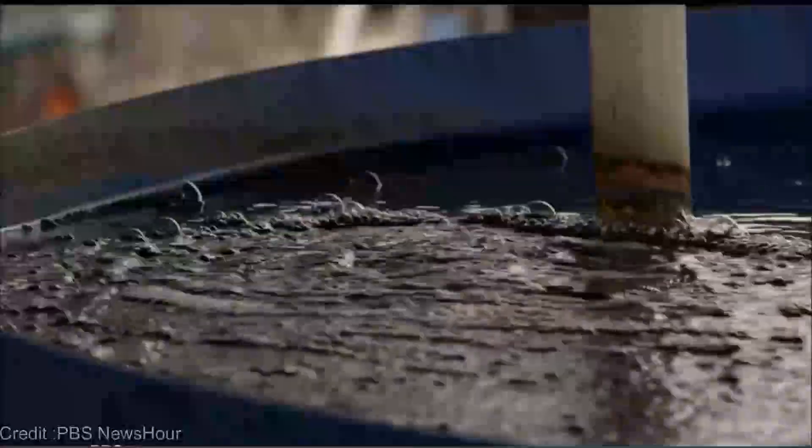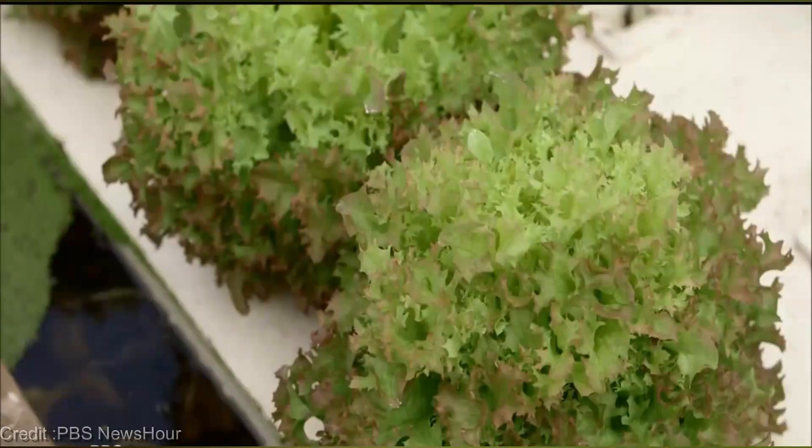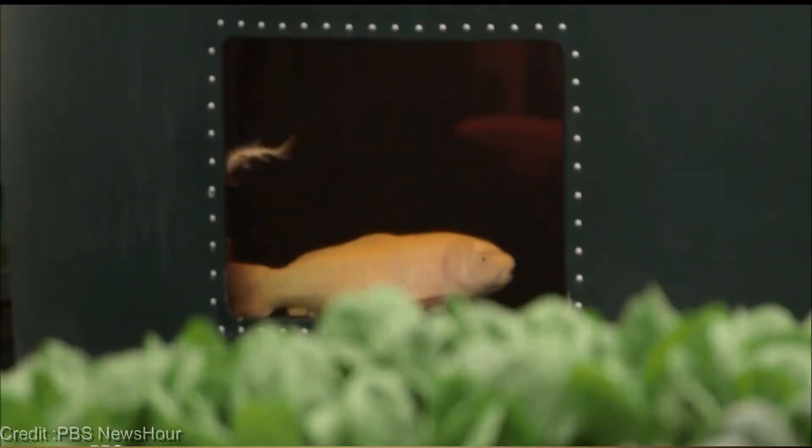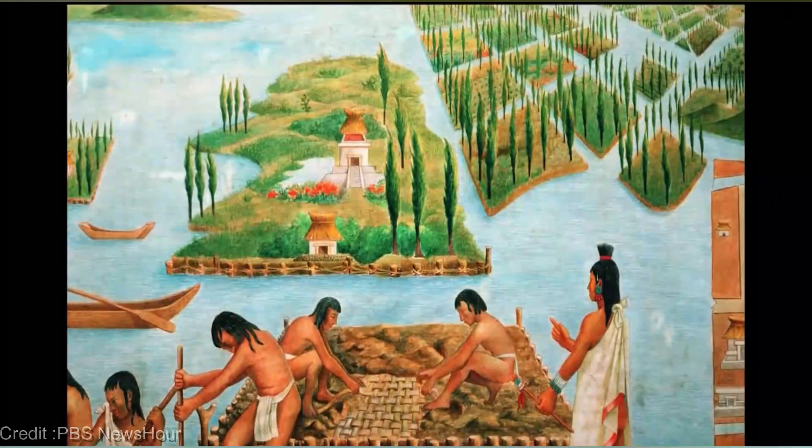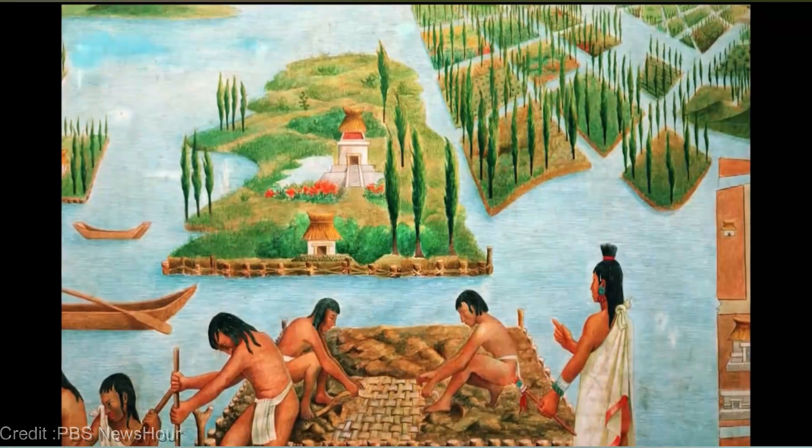Here's how it works: fish waste, rich in vital nutrients, becomes the lifeblood for your flourishing garden. As the fish happily swim in their tanks, their waste is broken down by beneficial bacteria, converting it into a form that plants can readily absorb. Talk about teamwork.